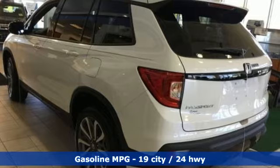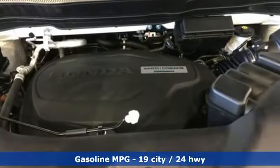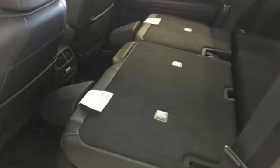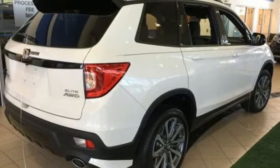It's equipped for all your driving needs and wants. Streaming audio, power heated mirrors, heated and ventilated leather bucket seats, configurable instrument gauges, doors and push button start proximity key.